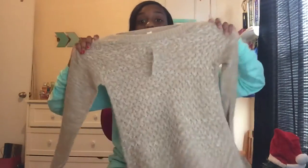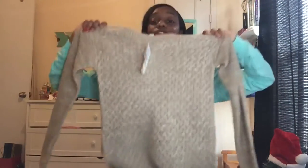The next thing I got was a super cute sweater. It's pretty long and it'll be so cute to wear with boots.